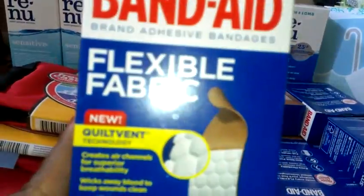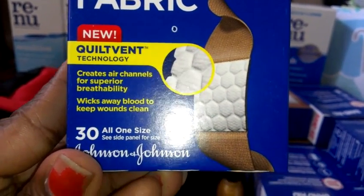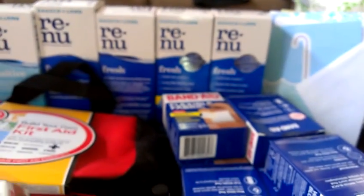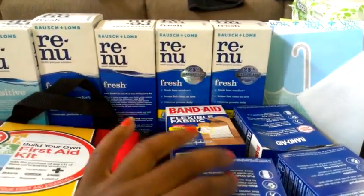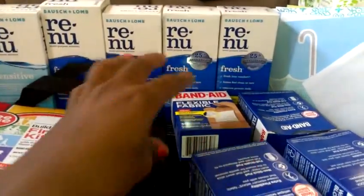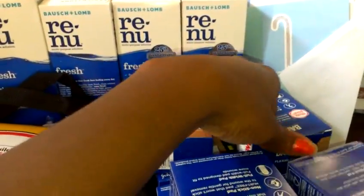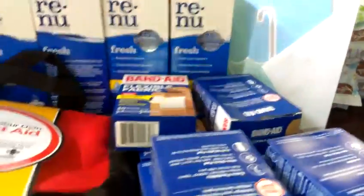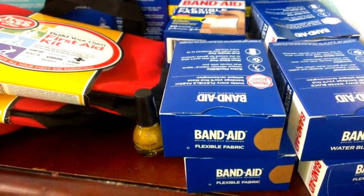I used these — these are the Flexible Fabric 30, the assorted ones. I know what happened now — you're supposed to be getting the assorted, that's why I probably didn't get those points, because this one just says all-in-one size. I should have been getting the assorted. But it still didn't work. Anyway, they are buy one get one free and they're $1.99.